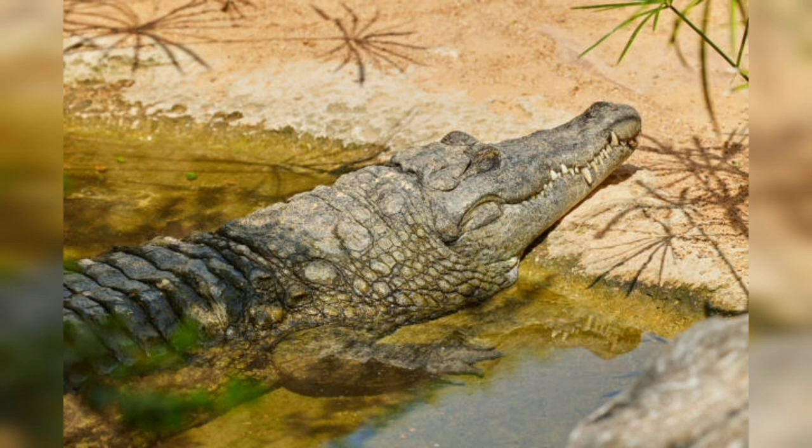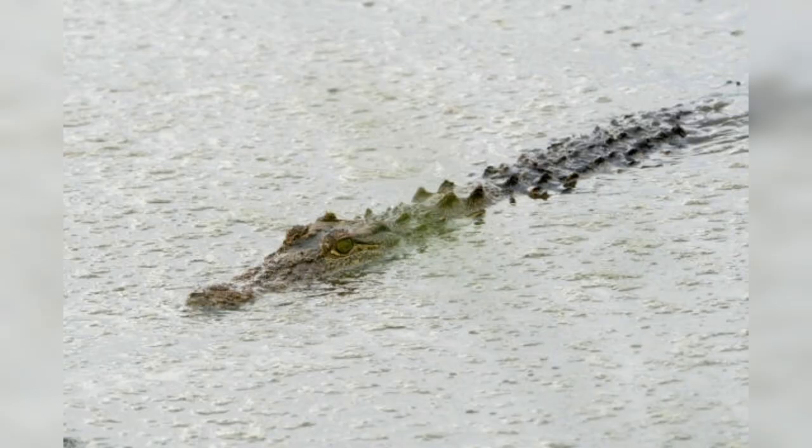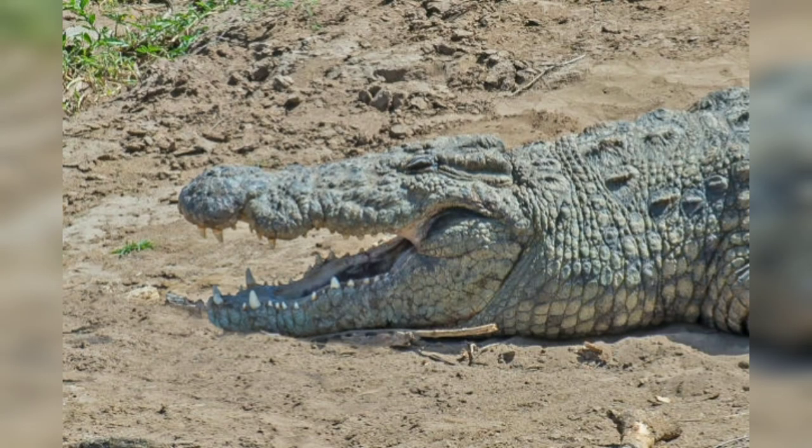Nile crocodiles are ambush predators, spending much of their time submerged in water with only their eyes, nostrils, and the top of their head visible. They are highly skilled at remaining concealed while waiting for the perfect moment to strike. Their diet is diverse, including fish, amphibians, birds, and mammals.